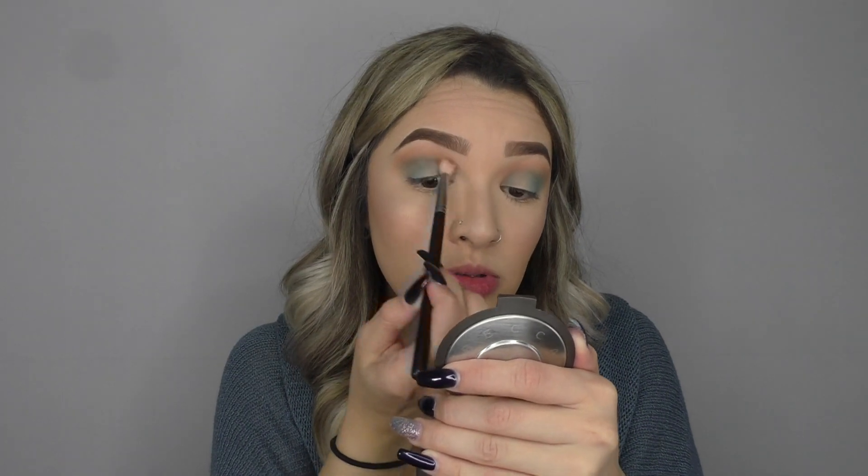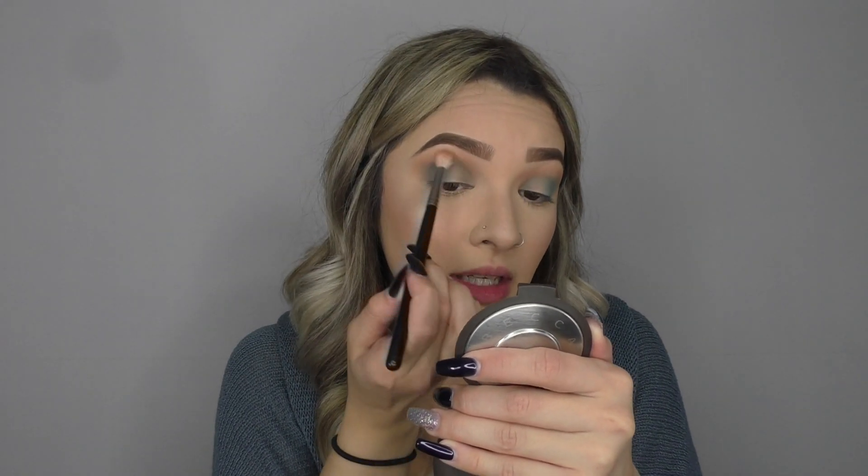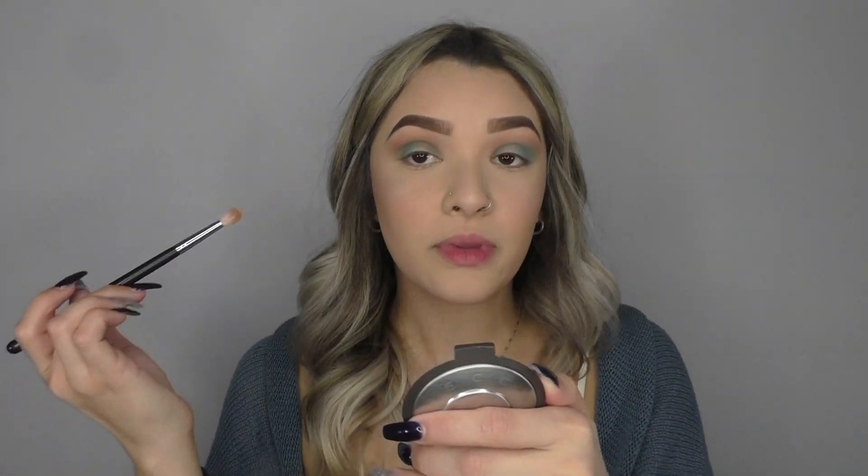Now that I have all this put down, I'm going back in with my Morphe M513 brush and just going to blend out the edges, mostly in the crease — just blending the blue and the mauve shade together.